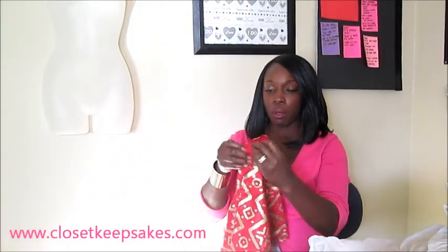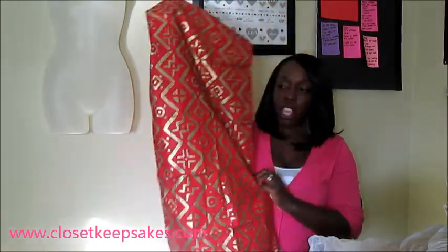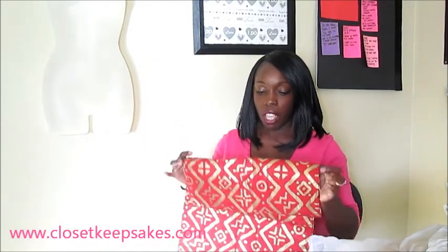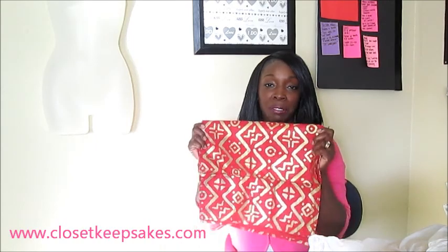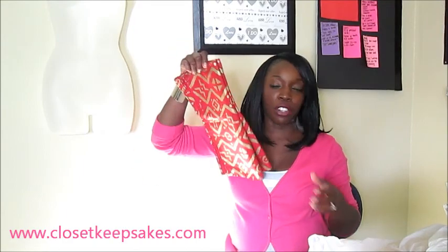I got another scarf slash head wrap. This one is not the same material as the other one — it's gold and red with a fun pattern on it. I thought this would be perfect as a head wrap. It's Christmas colors so I could definitely wear it in winter, but it doesn't have to stay in winter — I could wear it in summer as well, around my head or maybe even as a belt.